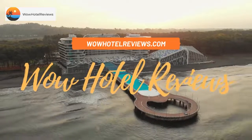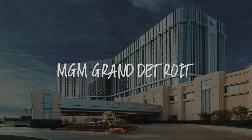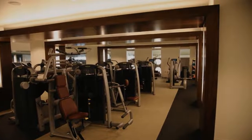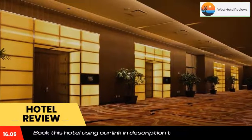Hello guys, welcome to Wow Hotel Reviews. Today I am reviewing MGM Grand Detroit, a five-star hotel. Please use our Booking.com link in the description to book the hotel and get special pricing.